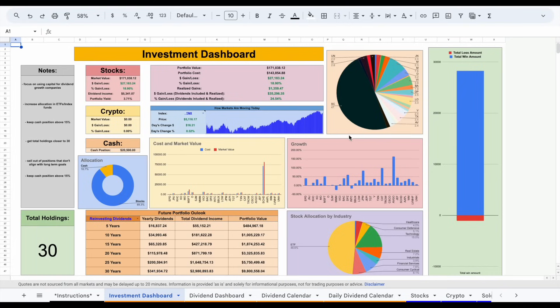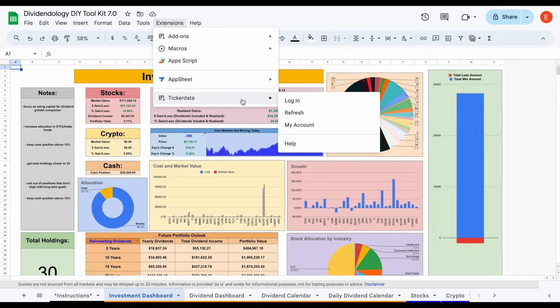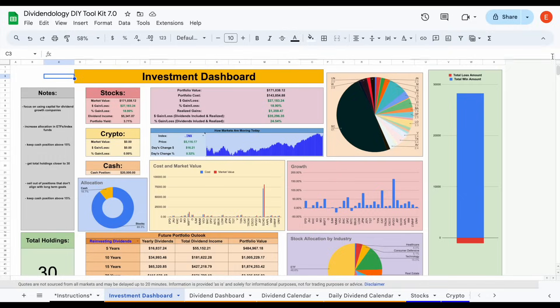That's how much dividend income I made in the month of April, and an overview of my personal portfolio. Despite rumors of recessions, an election year, and volatility in the market, as a long-term dividend growth investor these concerns really don't bother me — in fact, I'm hoping it provides opportunity. If you'd like to download this spreadsheet and get access to the ticker data add-on in Google Sheets that allows you to automatically import stock financials, head over to tickerdata.com at the link in the description. Thank you so much for watching, and please don't forget to like and subscribe.